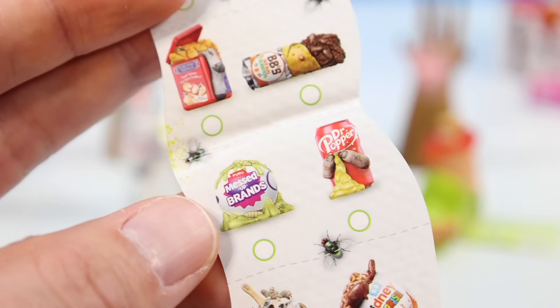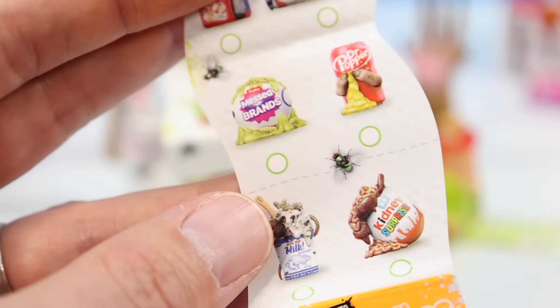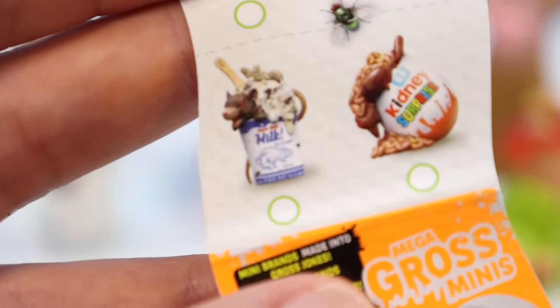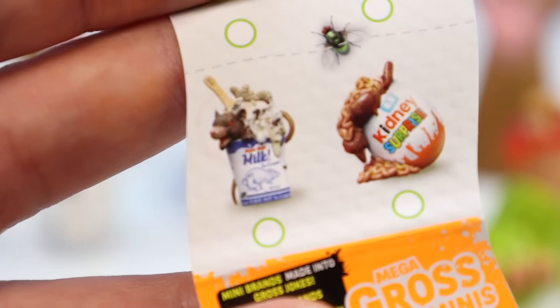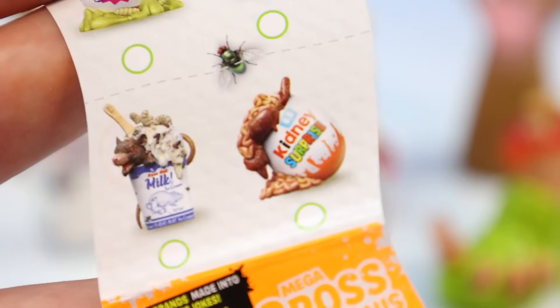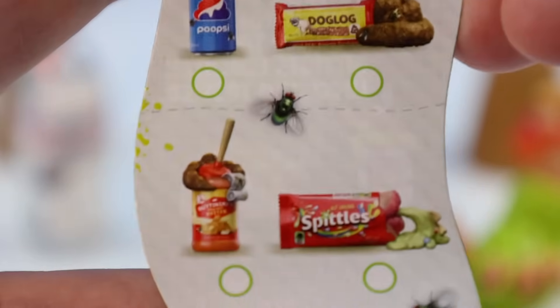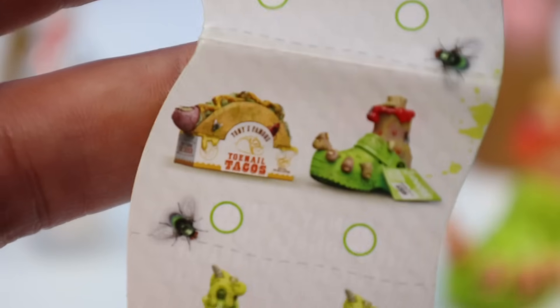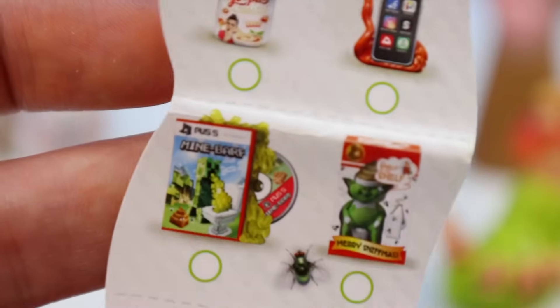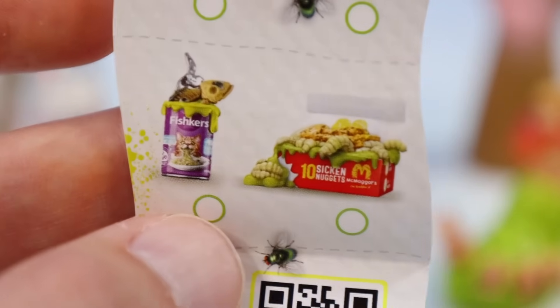And then there's also the messed up brands section — we've got to find a messed up brands ball. Dr. Pooper. Oh wait — raw rat milk! Rat milk has returned, I love it. It's got like a whole brand. And next to that, kidney surprise — kind of like Kinder Joy. Poopsie, there's a lot of poop stuff. Spittles for Skittles. There's our Crocs. There's some really great things, so we've got to keep going through here and finding some fun stuff.